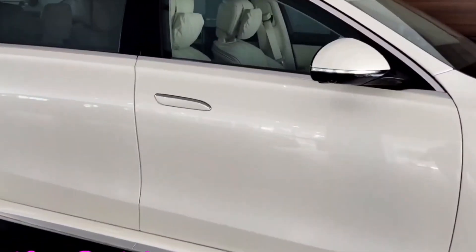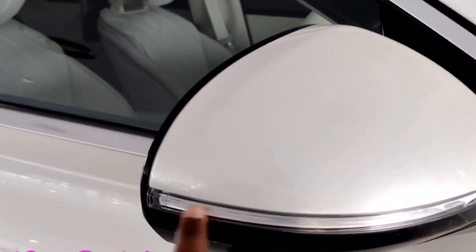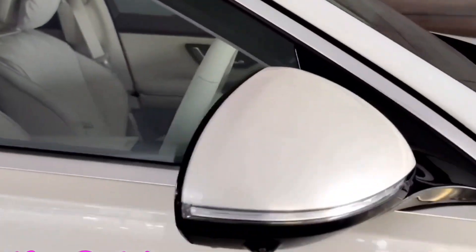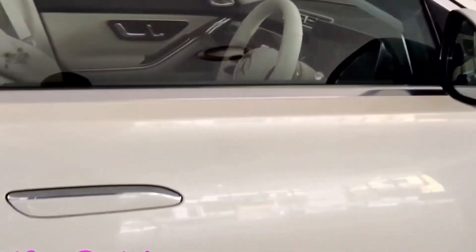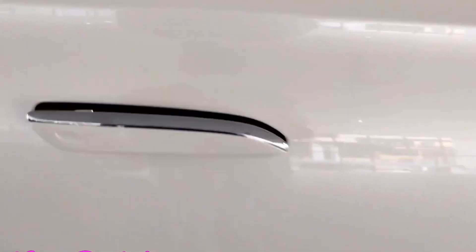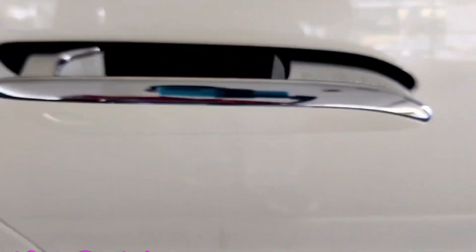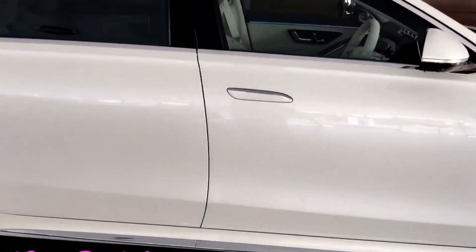The all-new Mercedes-Benz S-Class 400D gets electrically adjustable ORVMs with chrome and indicators with piano black finish, with a camera in white color. It also gets flush-fitting door handles that pop out when you unlock the car, with Mercedes-Benz badging and side cladding with chrome finish.